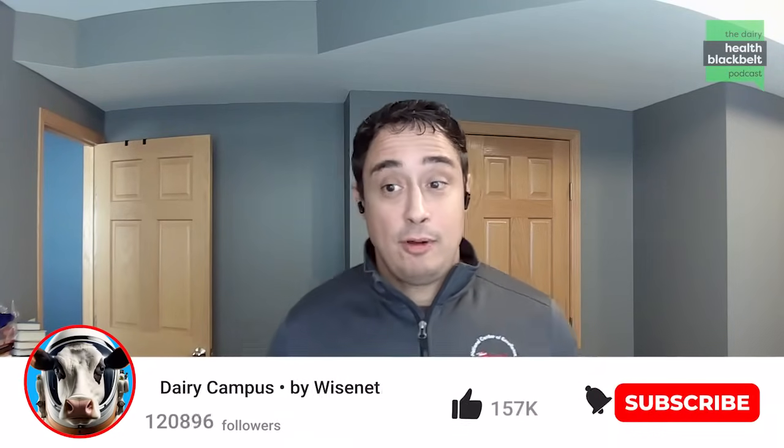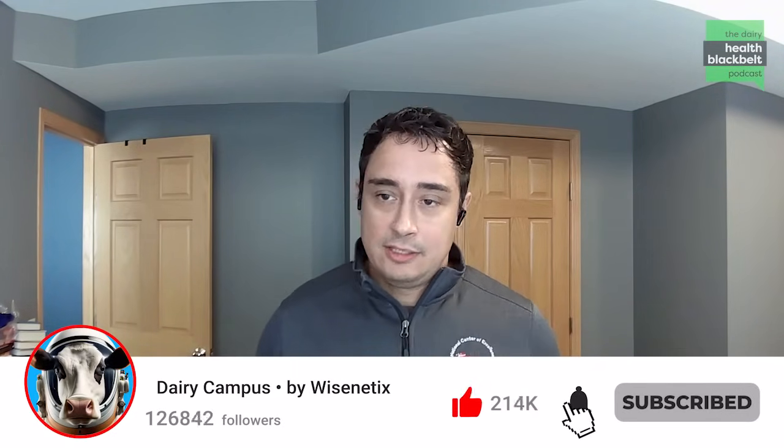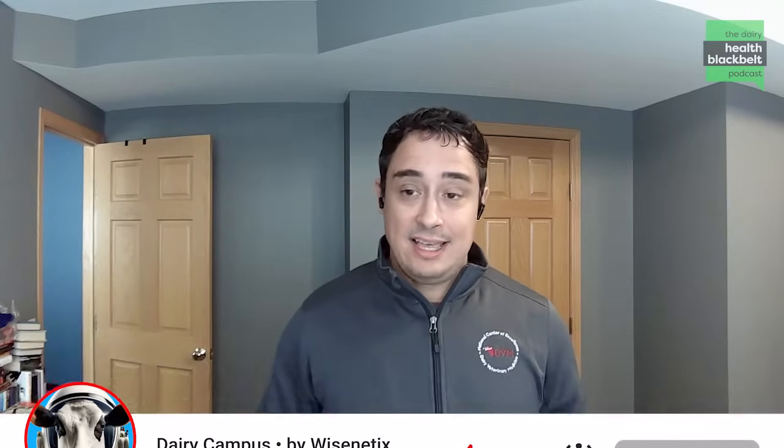Welcome to the Dairy Health Black Belt Podcast. I'm Luciano Cacheta from University of Minnesota. This podcast is produced by WiseNetics. In this podcast series, we try to bring the most up-to-date information from the dairy industry and dairy science to you in a short format, so we can all have this discussion while traveling back and forth from work.